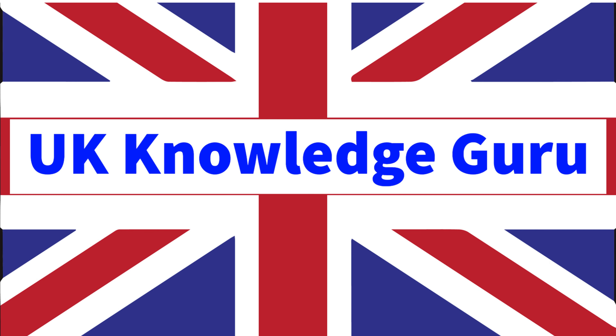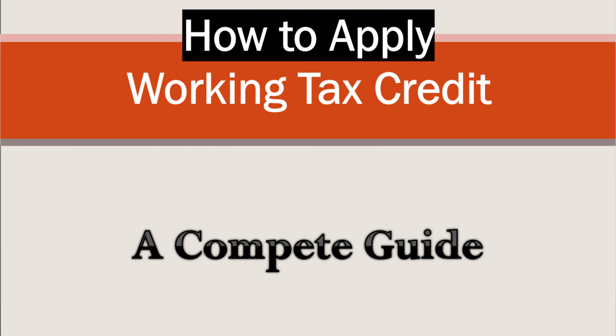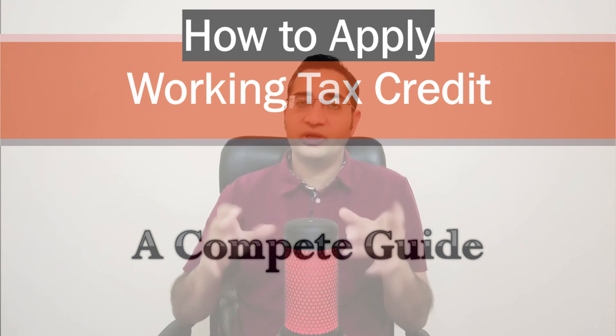I am Dr. Khan and welcome to my channel UK Knowledge Guru, where I provide free guidance. This video is a complete guide on how to claim Working Tax Credit.